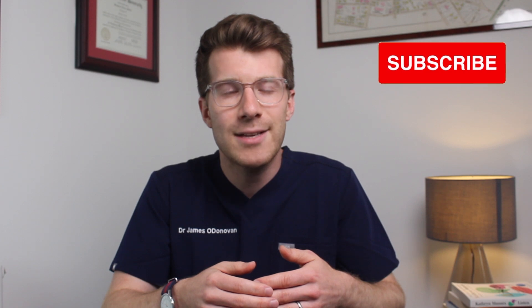Further resources and reading are included in the description box, including links to helpful websites with lots more information about celiac disease. If you did enjoy the video, please remember to give it a thumbs up, subscribe to the channel for weekly medical education videos, and if you've got any questions or comments, leave them in the comments section. Thanks for watching — I hope you learned something new!